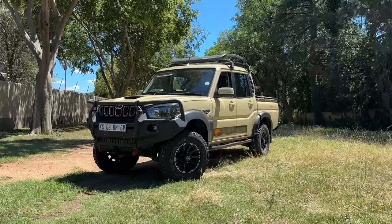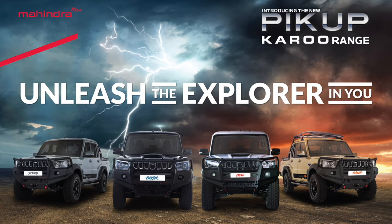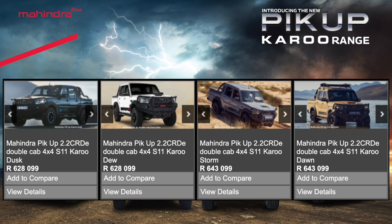It's been built to go off-road, built to survive and drive over anything — and it probably can. This is a special edition version of the Mahindra Karoo pickup, part of four vehicles in the lineup: the Dawn, the Dew, the Storm, and the Dusk. They all kind of look like this — each with their own specific color, off-road bodywork, steel bumpers, and leather seats. From a pricing point of view, they start at R628,000 and go up to R643,000. The Dusk and Dew come in at R628k, with the Dusk getting a roller shutter, while for R643k you get the Storm or the Dawn — with the Dawn getting the cool roof rack.